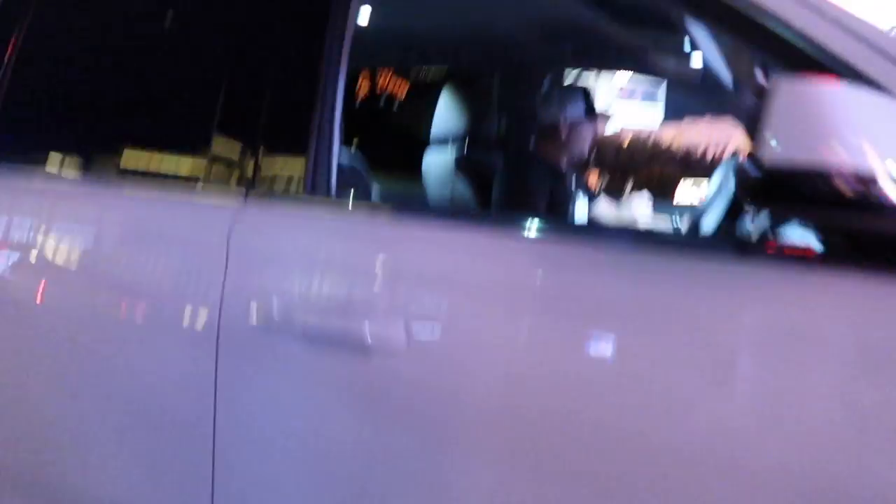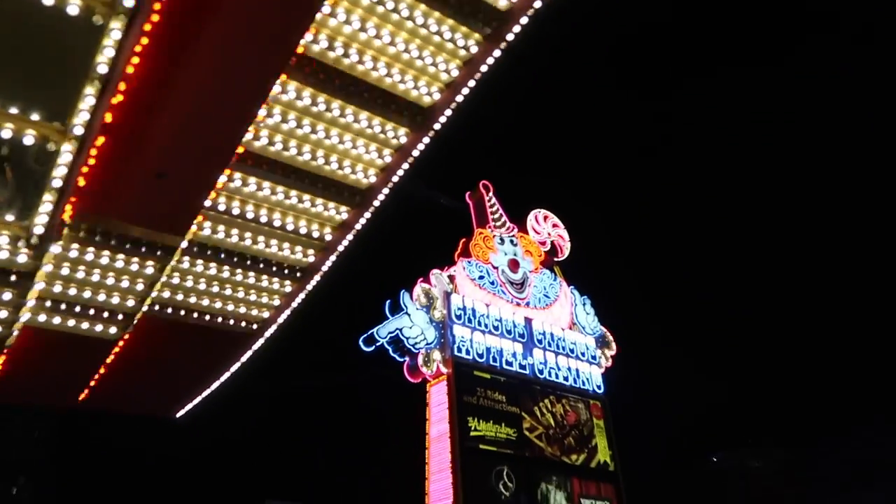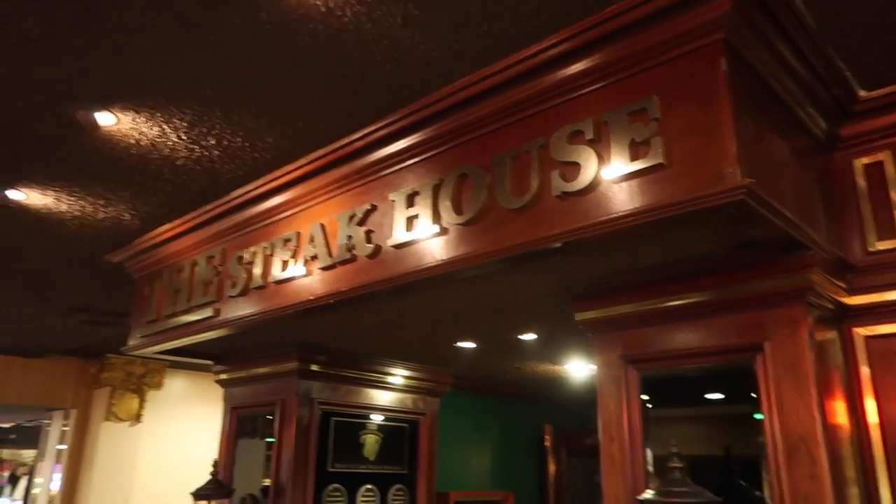Just walked over to Caesars, just waiting for Joe right now — I think I see his car right over there. Joey Boom! What's up fellas? How's it going? Circus — let's do the circus. We're a bunch of clowns. Now we're going to try the steak place, the steakhouse at Circus Circus.